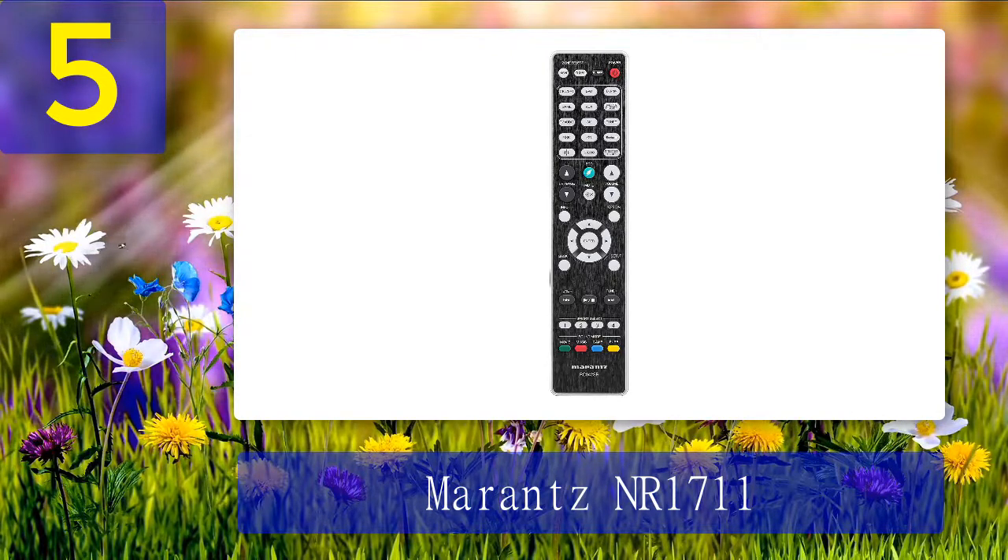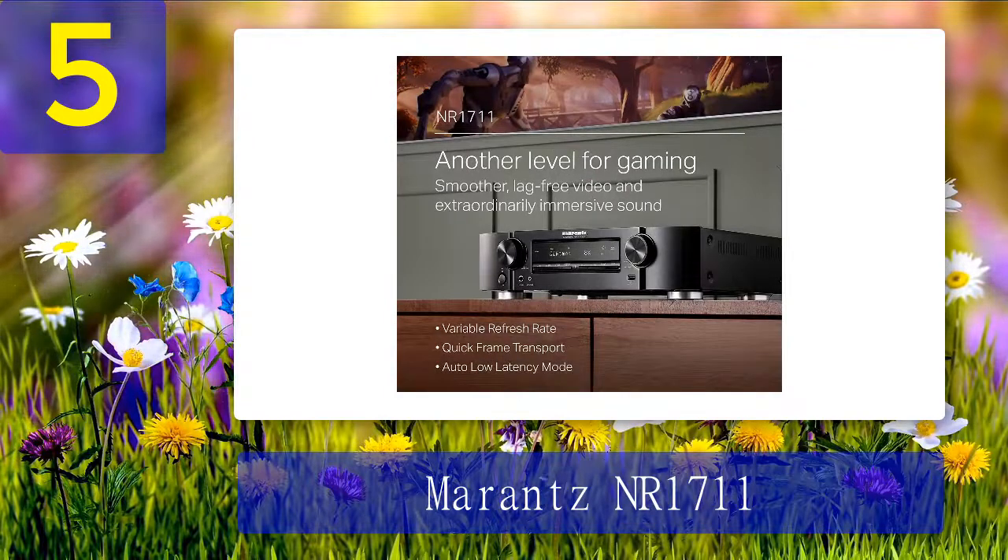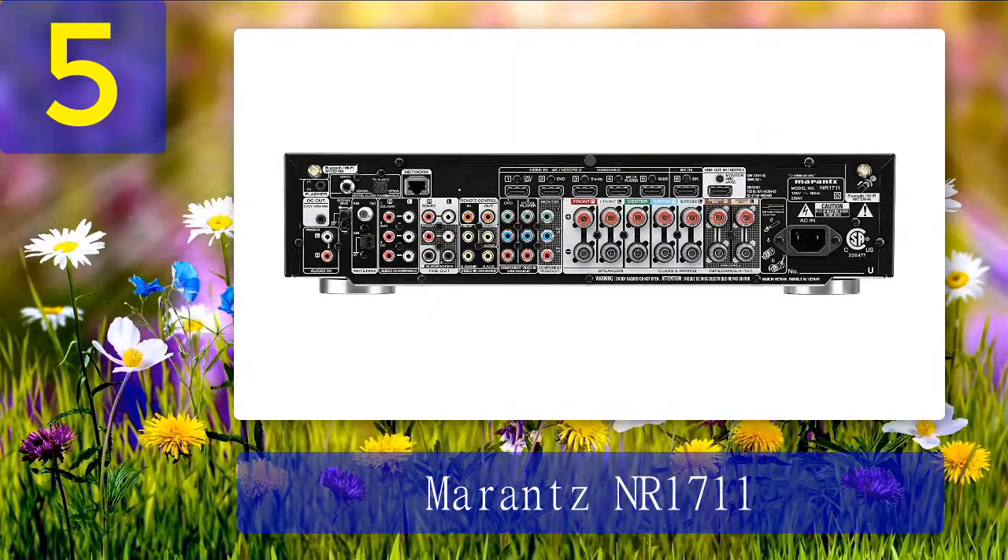Even some more robust devices lack this feature. Moreover, the NR 1711 supports numerous video quality boosting technologies — colors are true to life, which is important when selecting a home theater receiver. Thanks to integrated Dolby Atmos and DTS:X, you'll get genuine surround sound regardless of the video you are watching. If you fancy war dramas and action films, you will fall in love with this model. The NR 1711 also mimics the sound produced by in-ceiling speakers, so you don't need to add them to your setup.